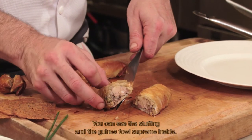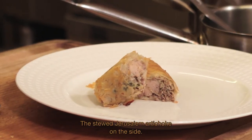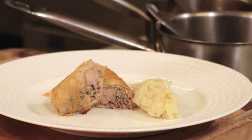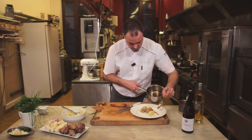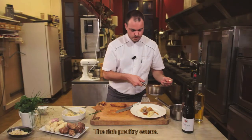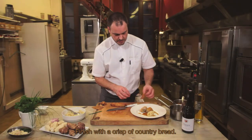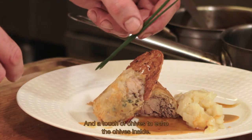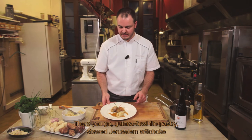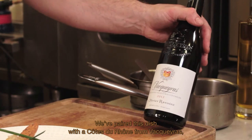On peut voir la farce et le suprême de pintade qui est à l'intérieur. Accompagné d'une compotée de topinambours — le topinambour se mariera très bien avec la vinaigrette mielleuse — et le jus corsé de volaille. Pour finir, une tuile de pain de campagne pour rappeler la ciboulette qui est à l'intérieur de la préparation. Voilà la feuillantine de pintade avec sa compotée de topinambours et la vinaigrette miel. Pour accompagner ce plat, un Côte du Rhône Vacqueyras, Olivier Ravoie 2010.